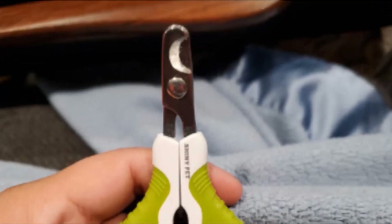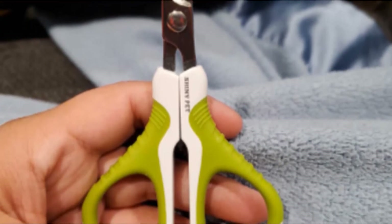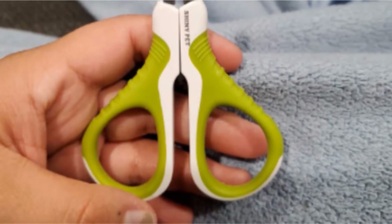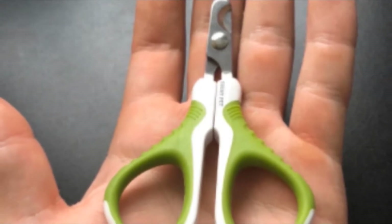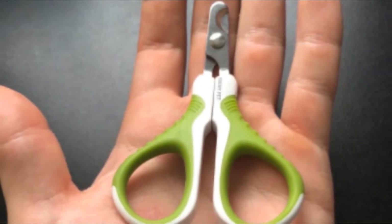The handles are made out of plastic and rubber. Unfortunately, the plastic can hit together and make a clicking sound when you're cutting. This may scare your cat, especially if she is already uncomfortable with getting her nails done. The Shiny Pet nail clippers are super sharp and will cut through your cat's nail easily without any splintering. The stainless steel blades are at a 20-degree angle, which makes it easier to see where you're cutting.